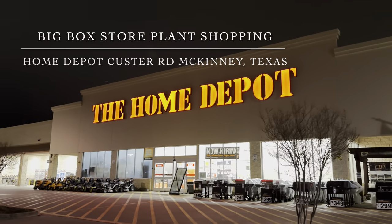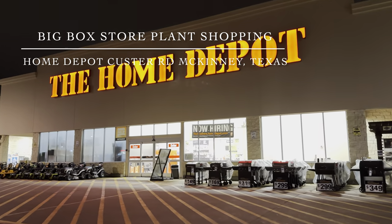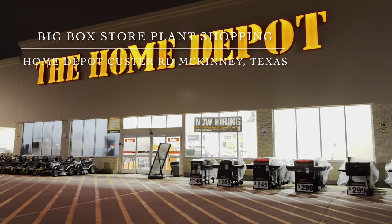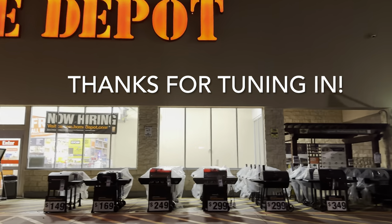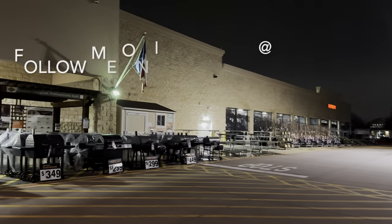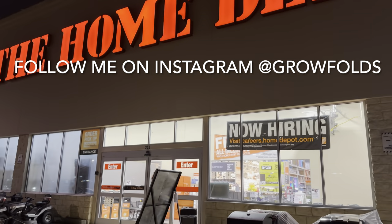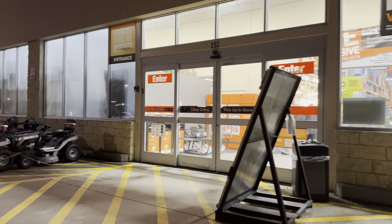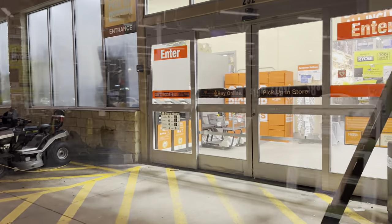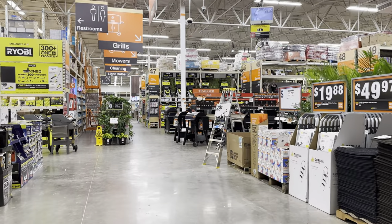Good day my plant foldies, this is Richie at Grow Folds and we will be going to several places to go plant shopping. We'll be going to a big box store and grocery stores, just to check out what plants they have out in North Dallas, Texas. This one is off of Custer Road in McKinney, North McKinney — the Home Depot right off of Custer Road. So we will see what kind of plants they have. I've been at this location several times but we will see if they have any updates or any restocks of plants.